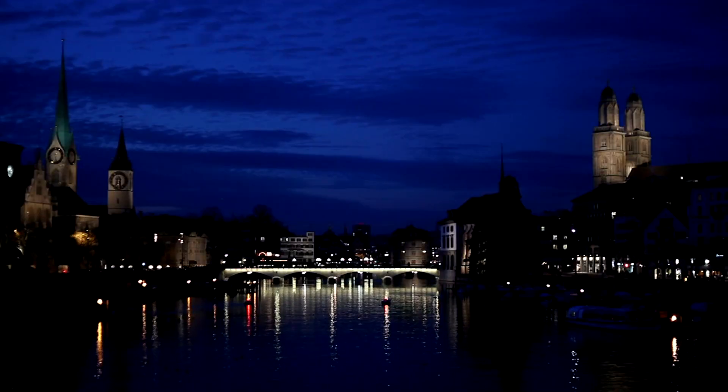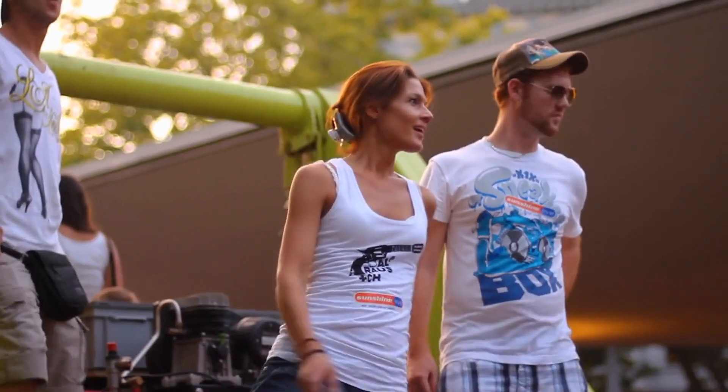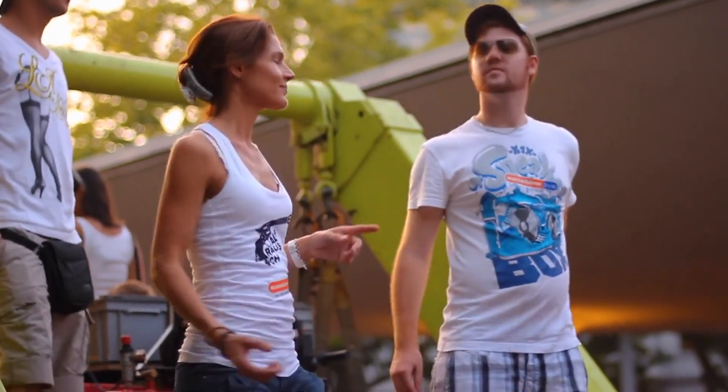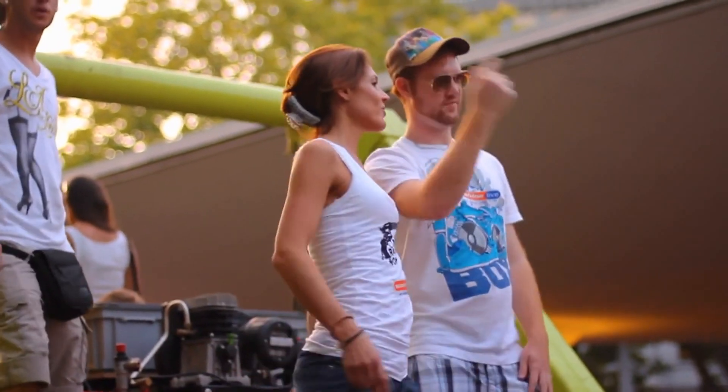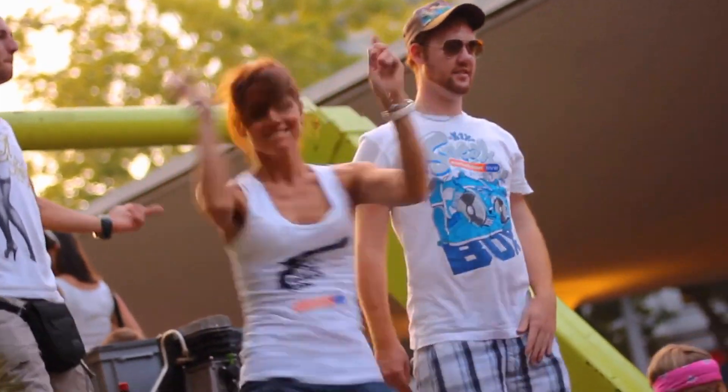Unfortunately, I could not experience the nightlife of Zurich, but the city has demonstrated it is similar to London — trendy, tolerant, and open. In fact, Zurich hosts the Street Parade, where hundreds of thousands of people join one of the biggest techno and house parties in the world, as well as the Zurich Pride Week.